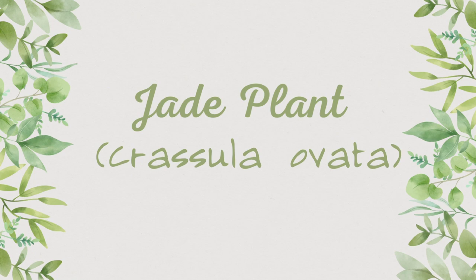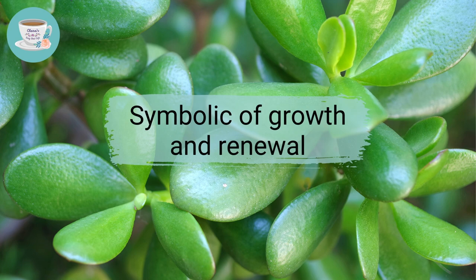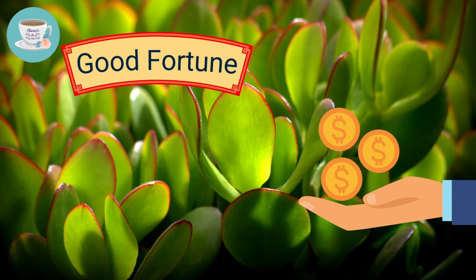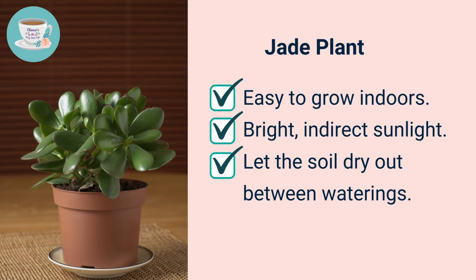The third one is the jade plant. Jade plant is a perfect feng shui plant to attract money energy. The vibrant, thick jade-green oval leaves are symbolic of growth and renewal, and their shape closely resembles coins, attracting good fortune and prosperity. Jade plants are easy to grow indoors in bright or indirect sunlight — make sure you let the soil dry out between waterings.